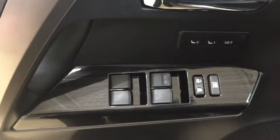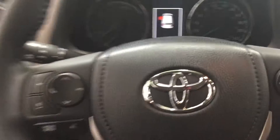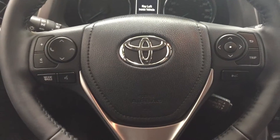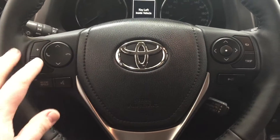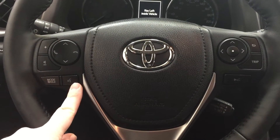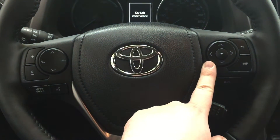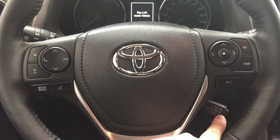On the inside of your driver's side door you have your seat memory controls with your window locks, power locks, and window controls for both your front and rear windows. On your steering wheel you have your volume control, Bluetooth scroll function, mode select, and voice recognition. On the other side you have your scroll function for trip information and cruise control.